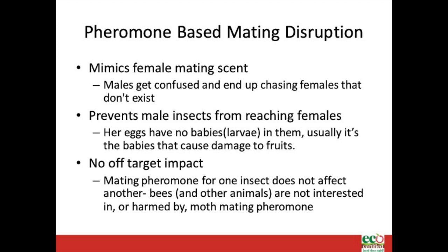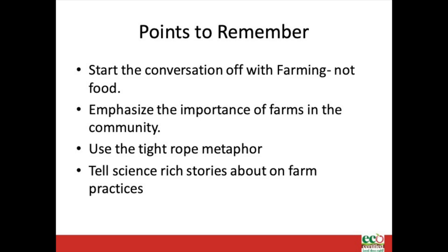This strategy can be costly, both in terms of labor, time, and cost. But many growers find it well worth it to disrupt the damage caused by codling moth. Remember to start the conversation off with farming, not food. When you lead with food, people tend to forget that the conversation is about farming practices. By steering the conversations towards farming, you are showing the importance of farms in your visitors' communities and the complexities of making management decisions that work for the farm and the environment.